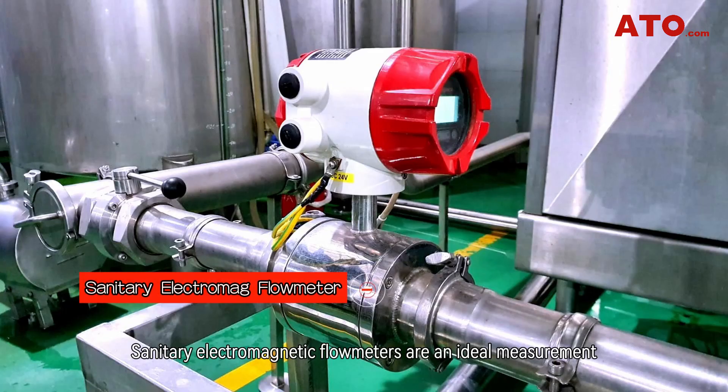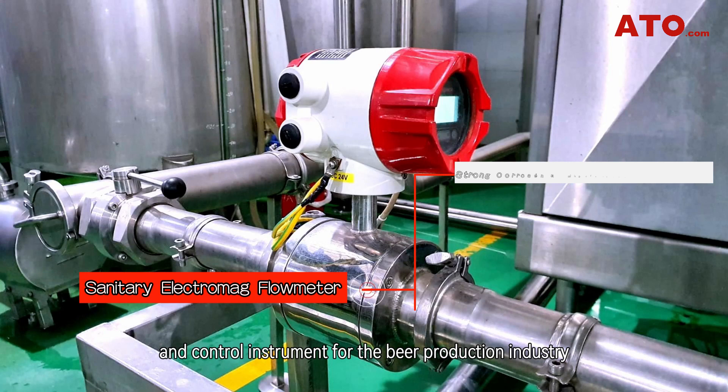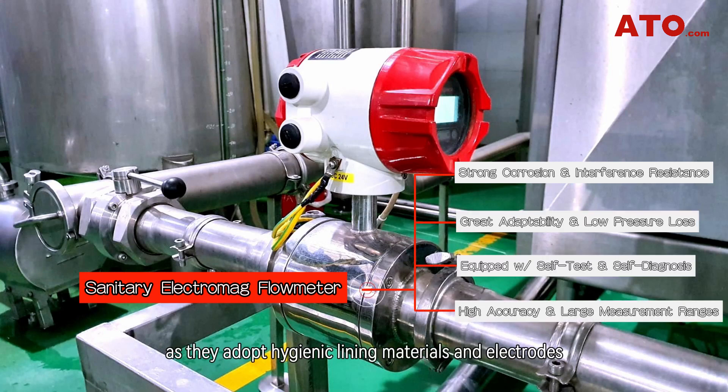Sanitary electromagnetic flowmeters are an ideal measurement and control instrument for the beer production industry, as they adopt hygienic lining materials and electrodes that meet the sanitary standards of the food industry. In addition, the inline converter is equipped with self-diagnosis alarm, providing much peace of mind in operation.